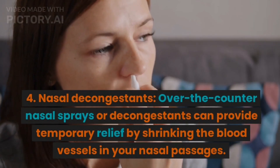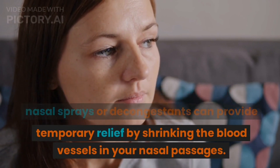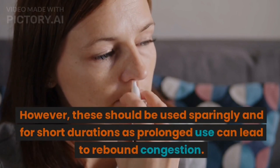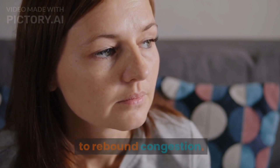4. Nasal decongestants. Over-the-counter nasal sprays or decongestants can provide temporary relief by shrinking the blood vessels in your nasal passages. However, these should be used sparingly and for short durations, as prolonged use can lead to rebound congestion.